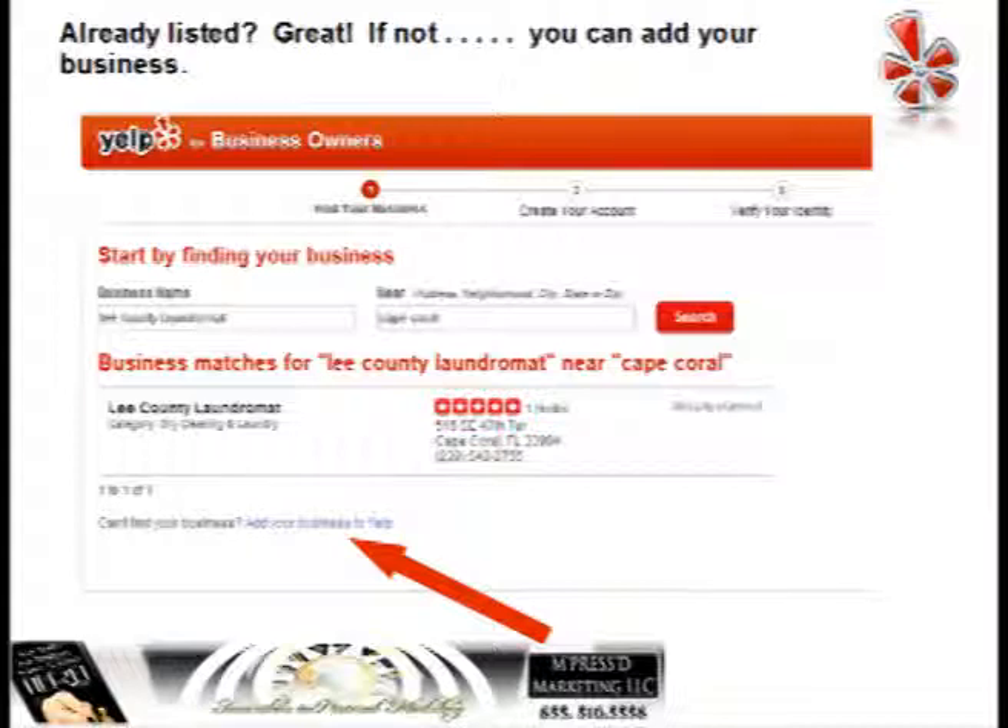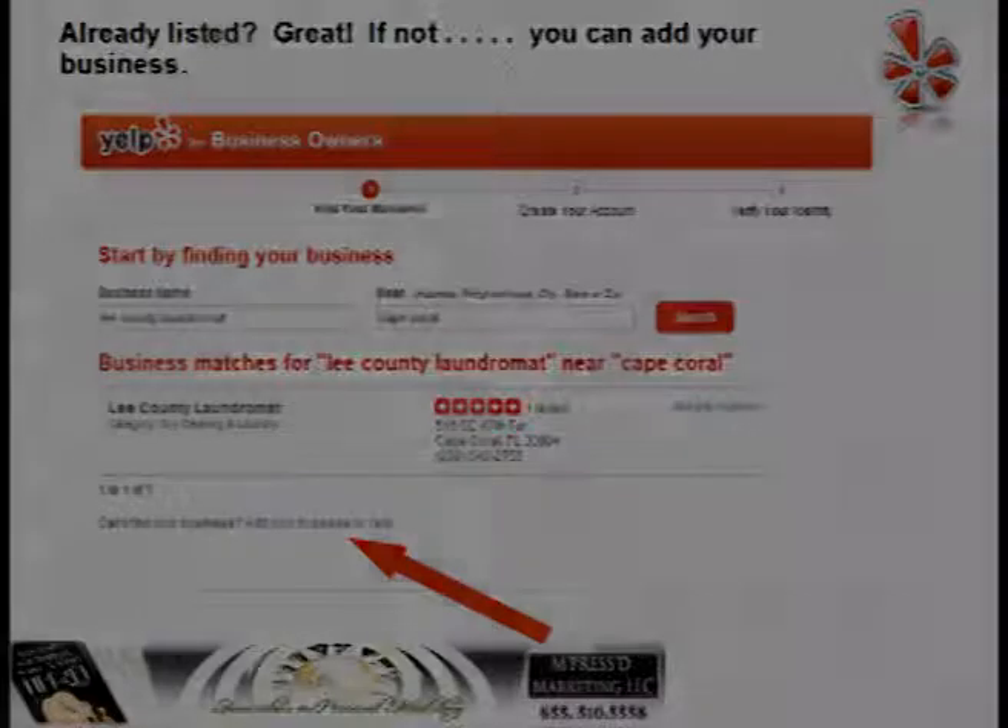If you are already listed, great. Quite a few businesses have already been listed on Yelp, so you can go ahead and claim it. If you are not listed, you can add your business — see where it says Add Your Business to Yelp? Click on that and it will take you to the next page.